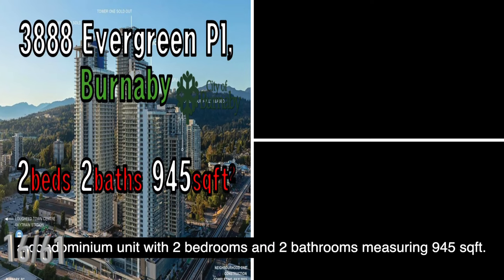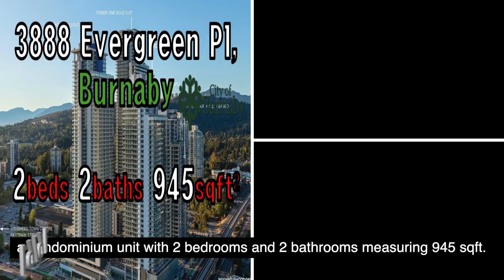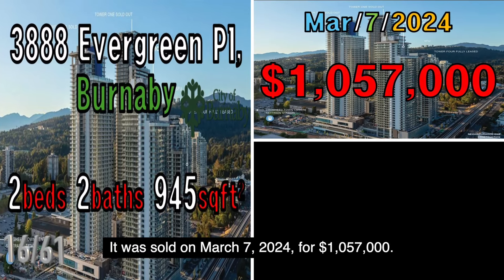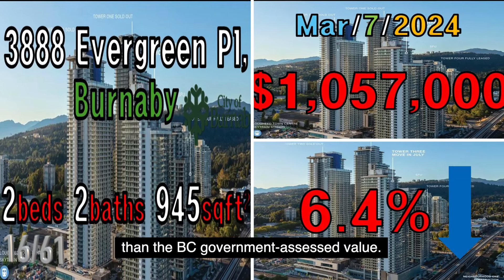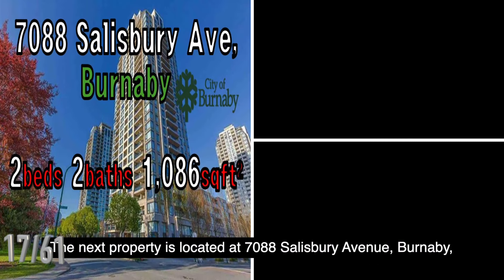The next property is located at 7888 Evergreen Place, Burnaby, a condominium unit with two bedrooms and two bathrooms measuring 945 square feet. It was sold on March 7, 2024, for $1,057,000. This property was sold at a price 6.4% lower than the B.C. government assessed value.